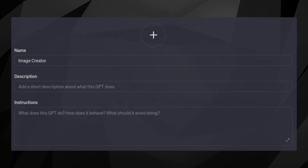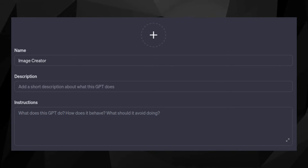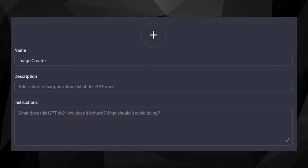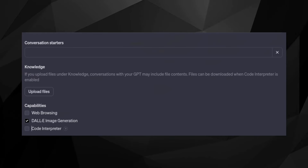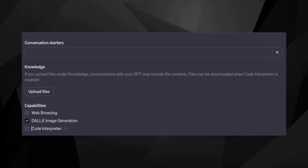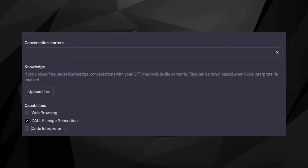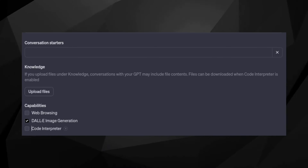Step 3: Describe your creation. Have a casual chat with ChatGPT to lay out your vision — share the details on what your GPT is all about and how it functions. Step 4: Customize knowledge, capabilities, and actions. Visit the Configure area for some starter tips. Personalize your GPT by uploading relevant files, choosing models such as Browsing, Code Interpreter, DALL-E, and integrating APIs.